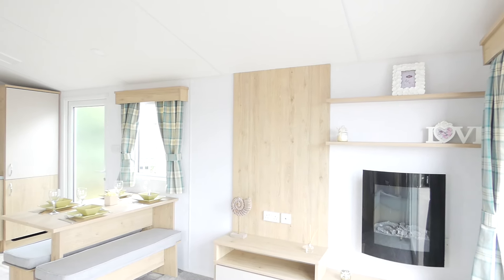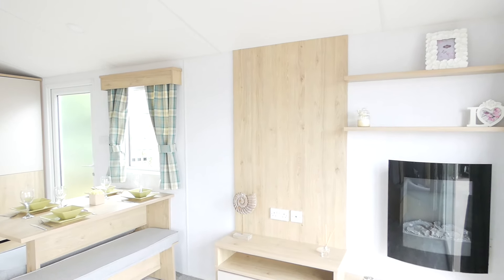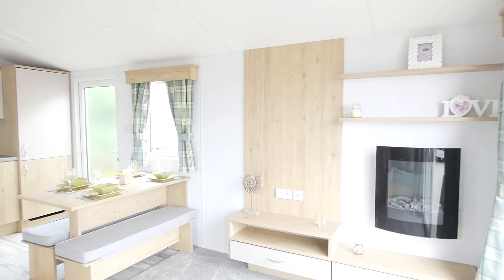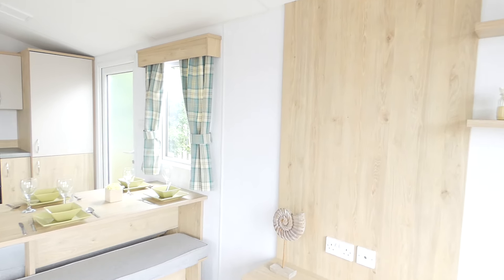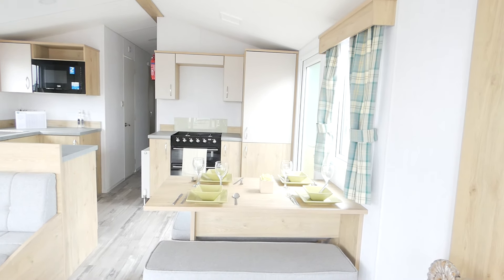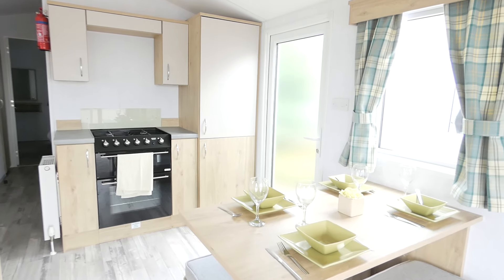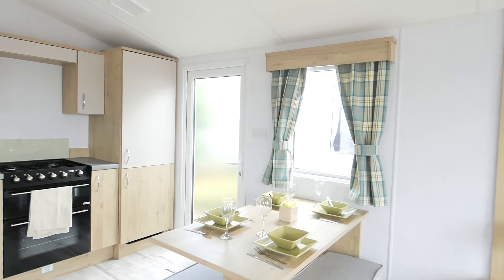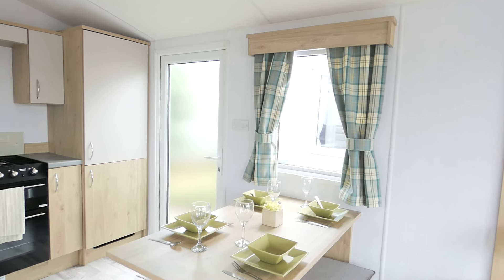You've then got the area where you'd put your television, and you can either have that on the wall or freestanding. Moving on to the kitchen area, you've got this unique little bench seating. I really like it because I feel like it saves a lot of room in both the kitchen and living area.